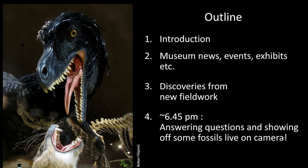A little outline of what I'm going to be talking about: I'll introduce a few of the people here, talk about some of the museum news, and then talk about discoveries from field work. That'll probably take about 45 minutes, and then we'll switch over to a live section where we'll be showing you stuff in collections, answering questions, all that kind of thing.